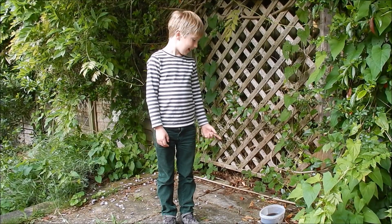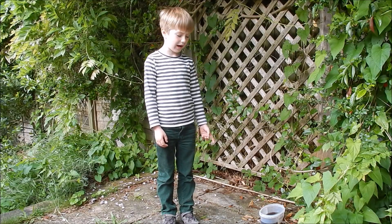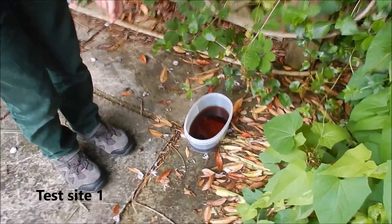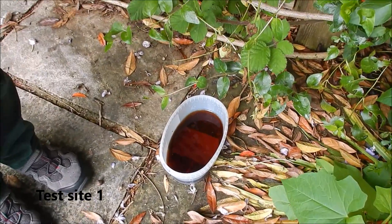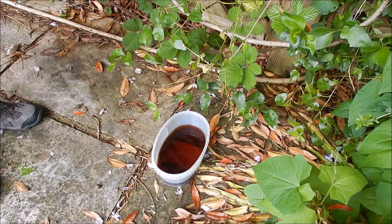It's morning now, so let's have a look at the traps we set last night with Coca-Cola. Test site one doesn't have any slugs in the Coca-Cola, and there aren't any dead slugs in the area around it.